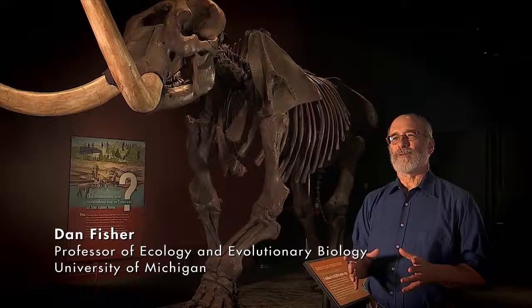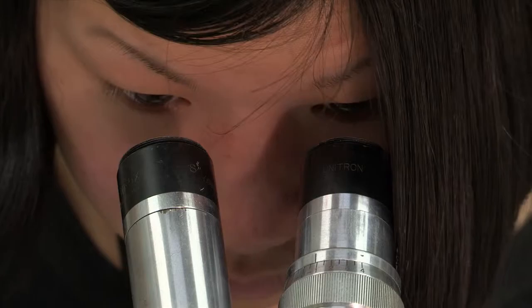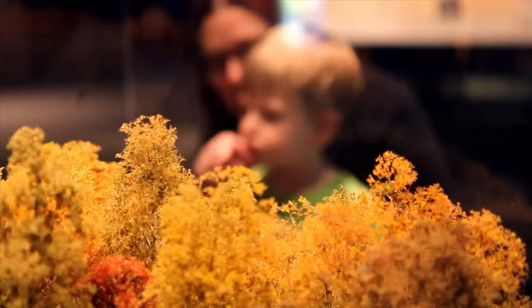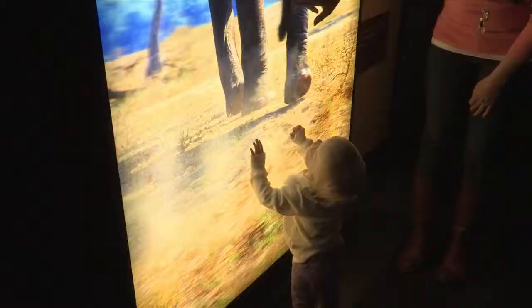The museum's responsibility is to conserve, to shepherd, to steward those collections — both for scientists studying them and for the public to learn from them.